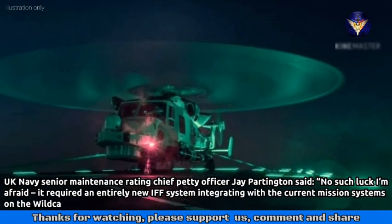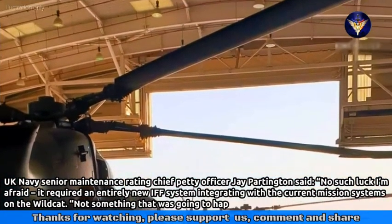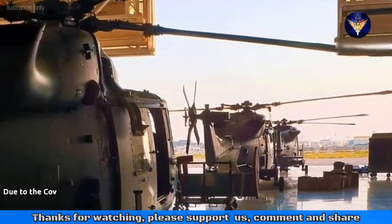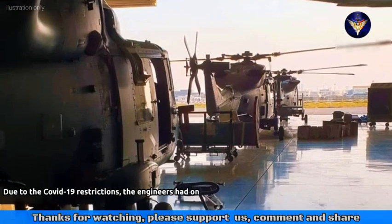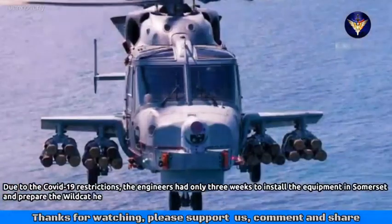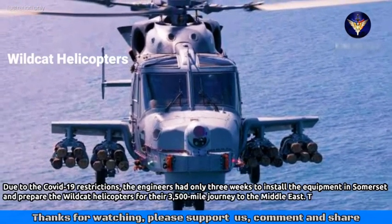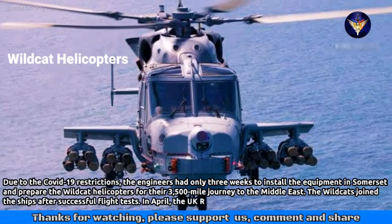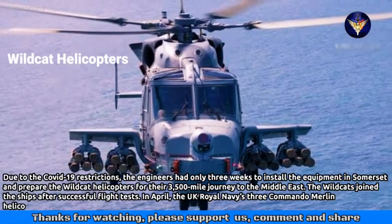Chief Petty Officer Jay Partington noted it was not something that was going to happen overnight. Due to COVID-19 restrictions, the engineers had only three weeks to install the equipment in Somerset and prepare the Wildcat helicopters for their 3,500-mile journey to the Middle East.